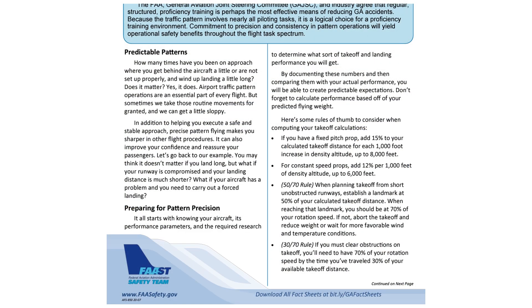A terrific rule of thumb to use when flying general aviation is called the 50-70 rule. The FAA recommends that you establish a landmark halfway — 50% down the runway — and expect to be at least at 70% of your rotation speed by this point. If we're taking off from a runway with obstructions, it's recommended to be at 70% of rotation speed by the time we're at 30% of the distance down the runway. But let's stick with the 50-70 rule for this airport.